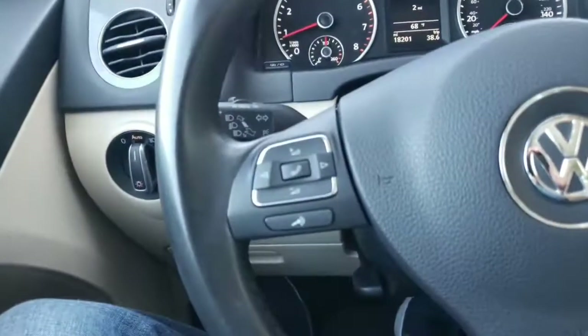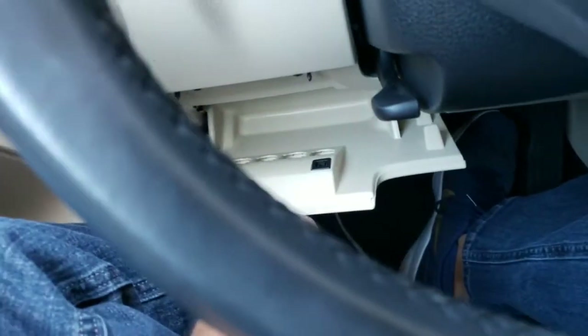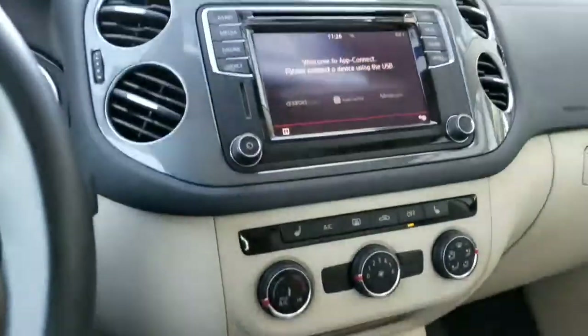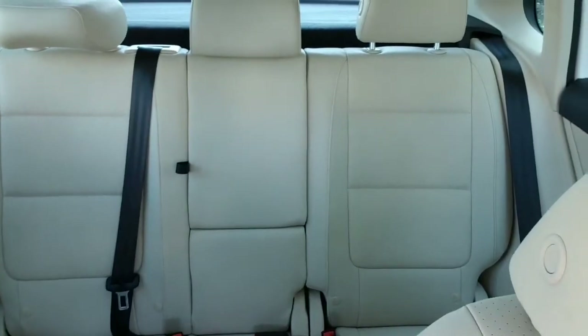Multi-function steering wheel with voice command. Only 18,000 miles on this car — 18,201. You do have a wallet holder down here. Cup holders in the sides of the door. Automatic lights. This one also has the self-dimming rearview mirror and automatic windshield wiper service. Big panoramic sunroof in the whole car. It is still a five-seater with chest belts all the way across.